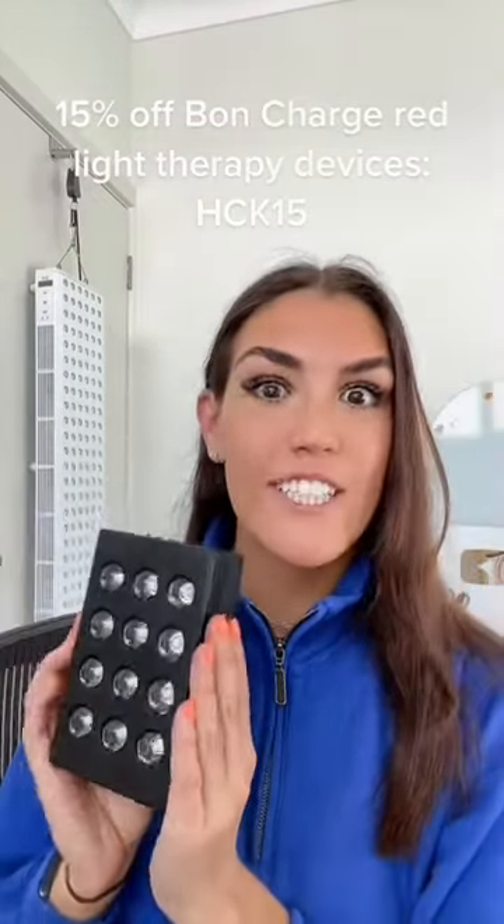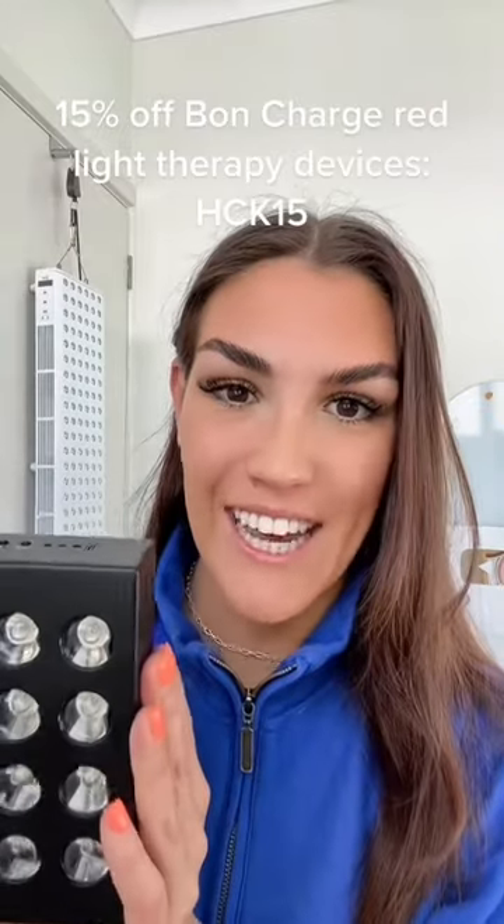All it takes is five to 20 minutes of exposure to red light therapy a day to get these benefits. I love Bond Charge's red light therapy devices, and you can use code HCK15 to save 15%. Let me know in the comment section down below if you want me to do a full video explaining red light therapy.